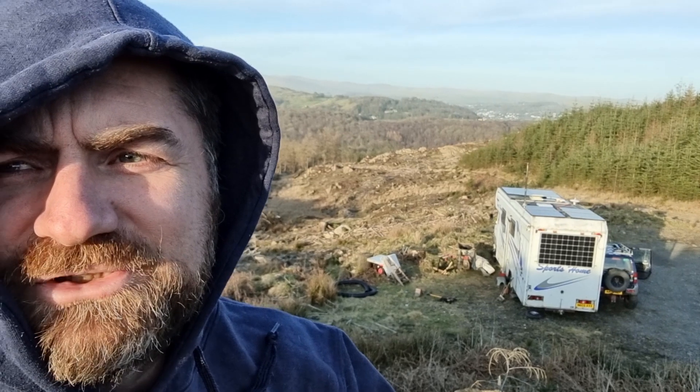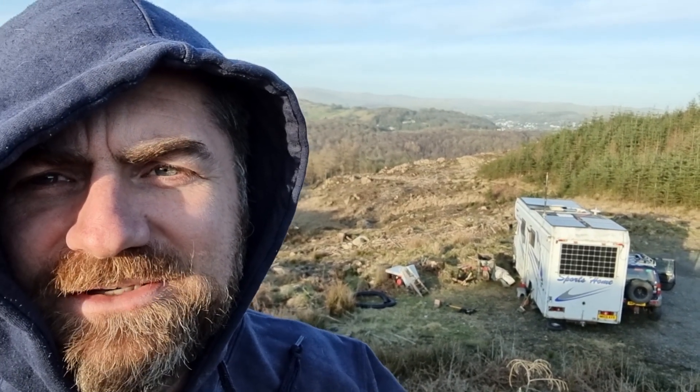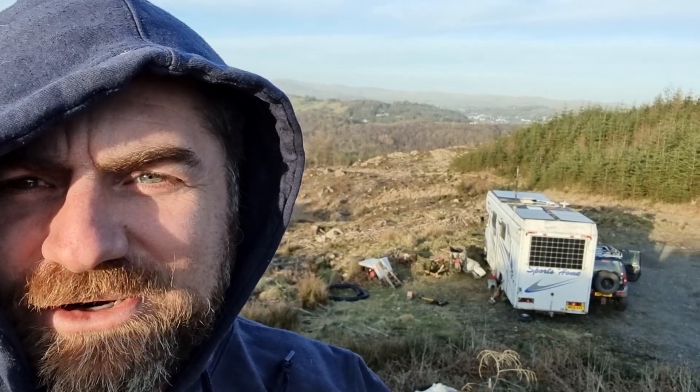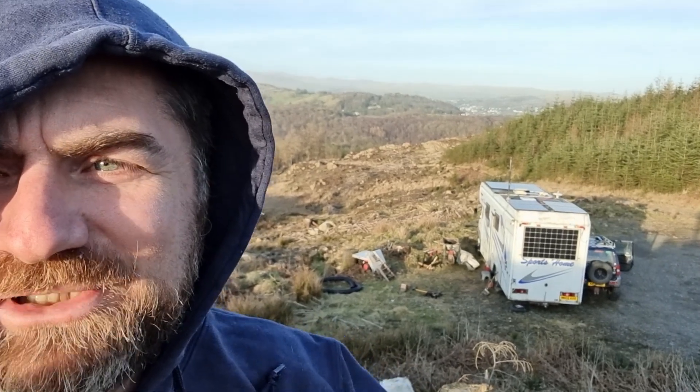This looks a bit silly — I'm trying not to blind myself with the sun, but I want to get this lovely backdrop and show you all the solar panels. Just trying to be a bit creative with the YouTube framing!